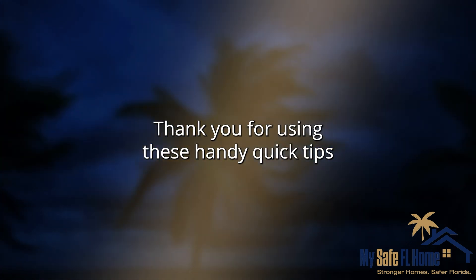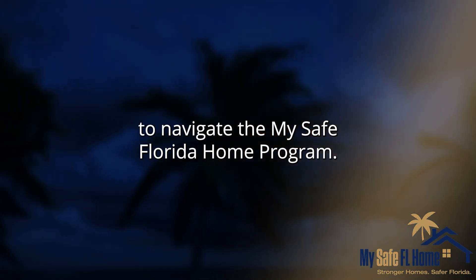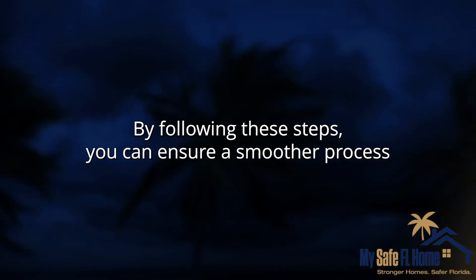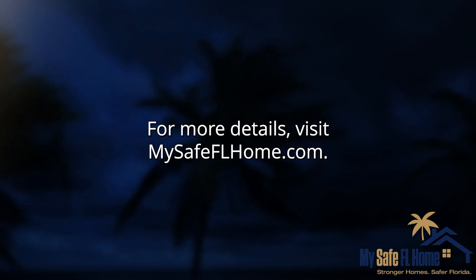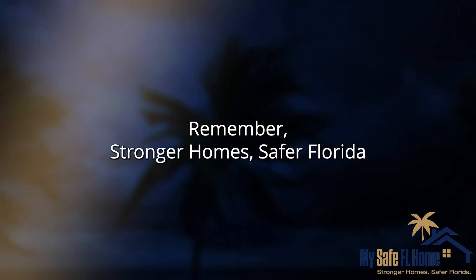Thank you for using these handy quick tips to navigate the My Safe Florida Home program. By following these steps, you can ensure a smoother process and enhance the safety and resilience of your home against hurricanes. For more details, visit MySafeFLHome.com. Remember: stronger homes, safer Florida.